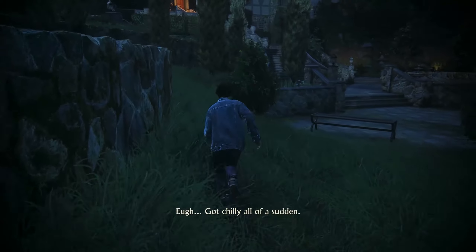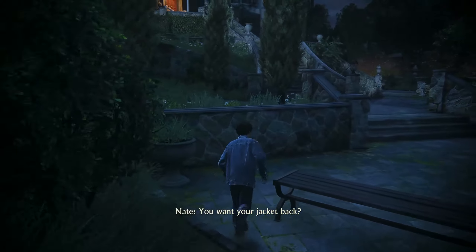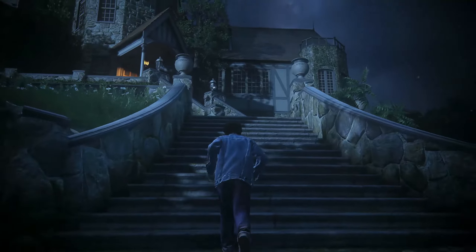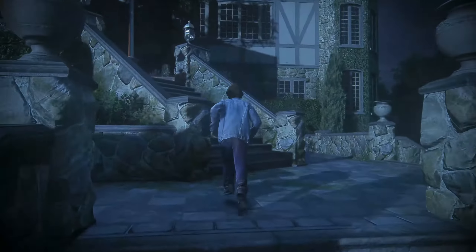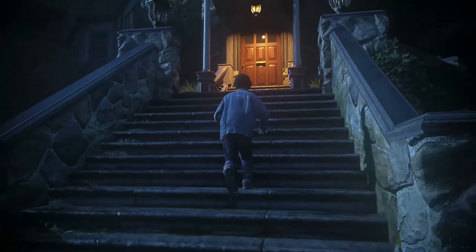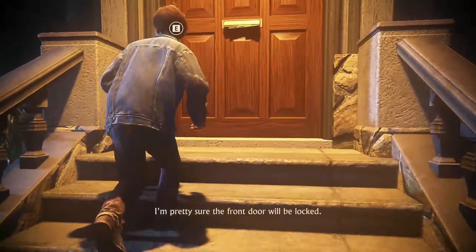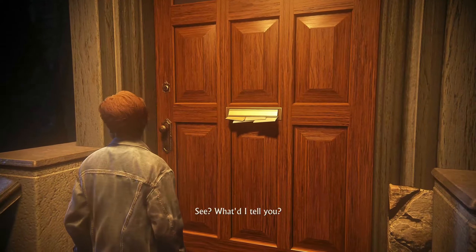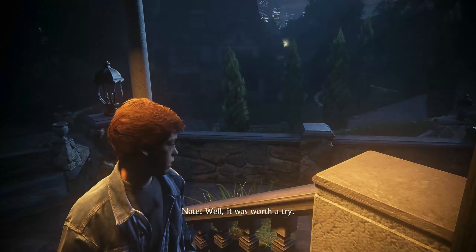It got chilly all of a sudden. You want your jacket back? No, I just gotta keep moving. I'm pretty sure the front door will be locked. See? What did I tell you? It was worth a try.